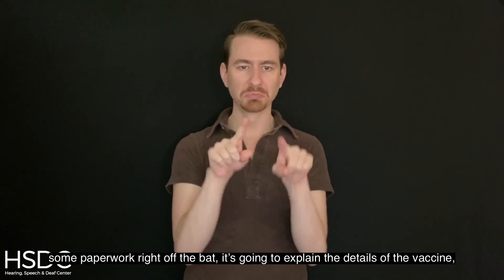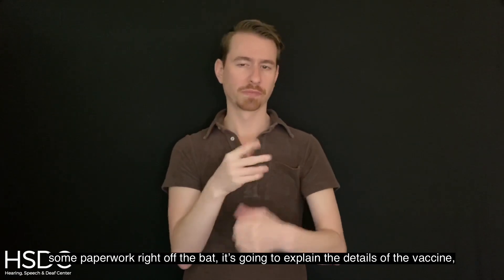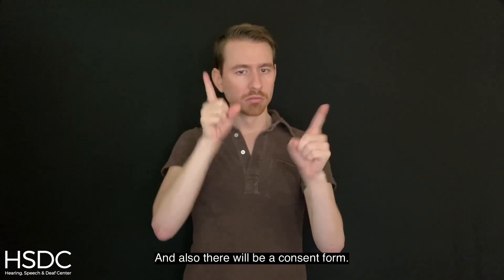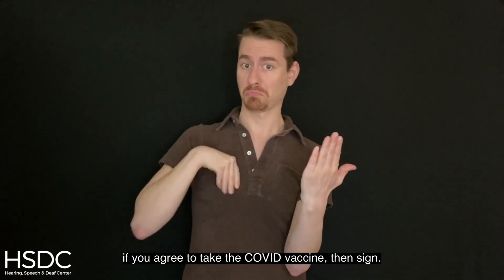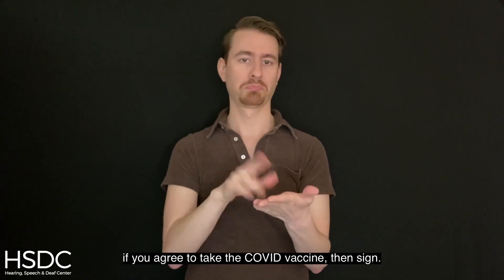You'll likely meet a doctor or a nurse who will give you some paperwork right off the bat. It's going to explain the details of the vaccine and also there will be a consent form. Read the front and the back, and if you agree to take the COVID vaccine, then sign.